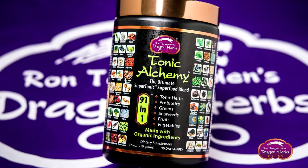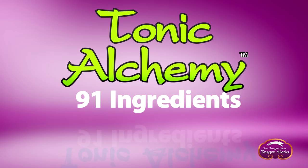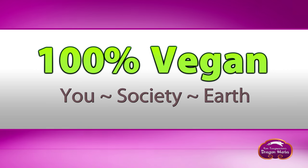Tonic Alchemy is sometimes referred to as 91 in 1. That's because it contains 91 amazing ingredients. First of all, it's 100% vegan — that's good for you, good for society, and good for the earth.